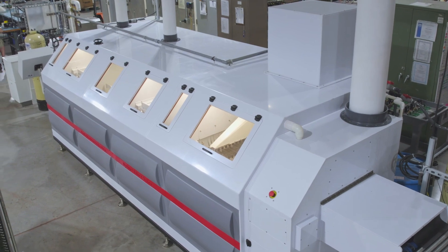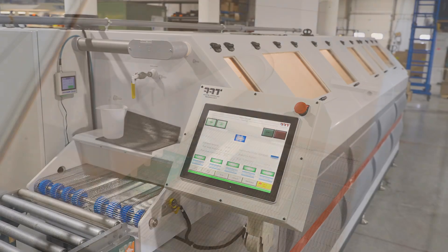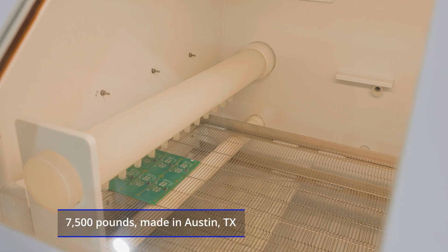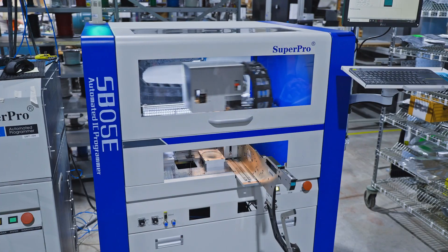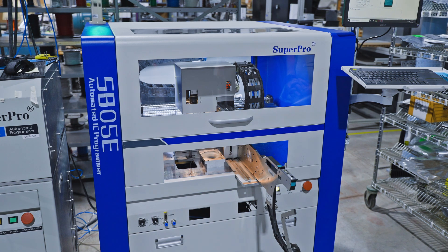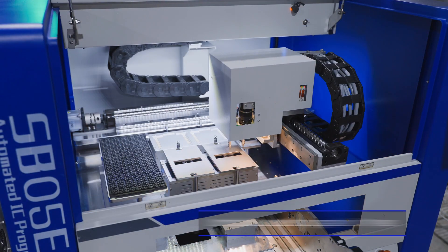Our advanced board cleaning system effectively cleans around high-density components to remove solder flux. We upgraded our IC programmer yet again to stay ahead of new component types.